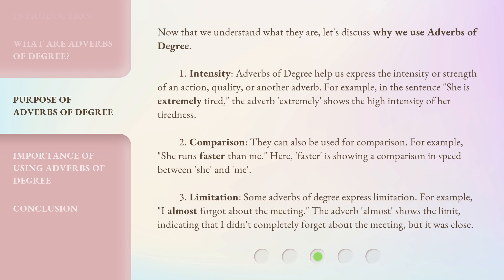Second, comparison. Adverbs of degree can also be used for comparison. For example, 'she runs faster than me.' Here, 'faster' is showing a comparison in speed between 'she' and 'me.'